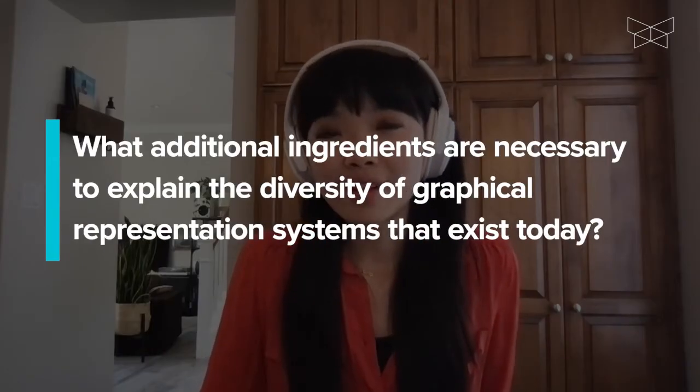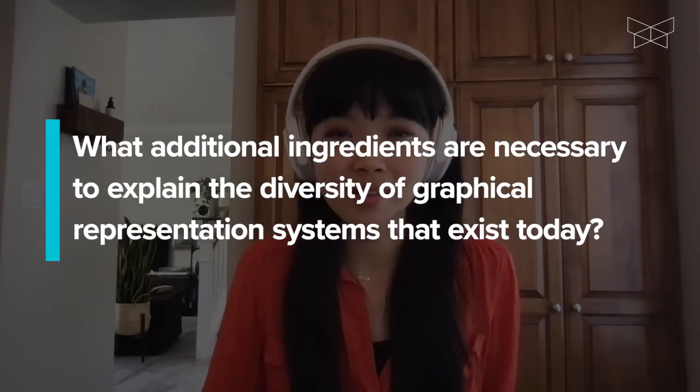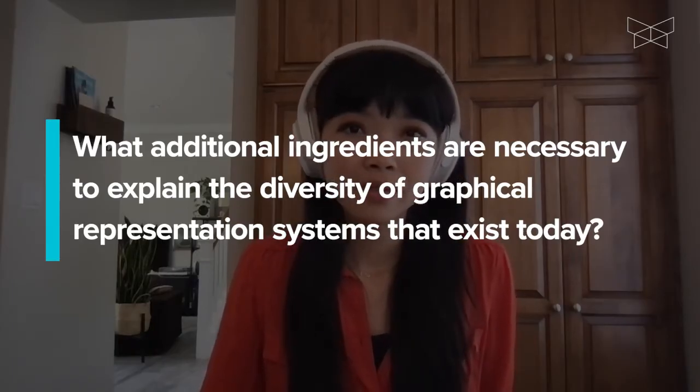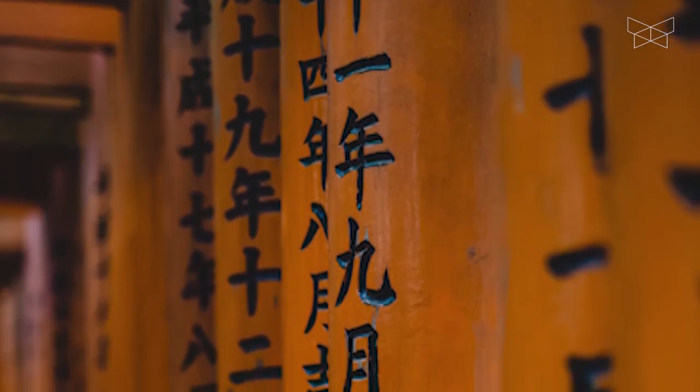Another question: what additional ingredients are necessary to explain the diversity of graphical representation systems that exist today? For example, some writing systems use an alphabet and others don't, and there are lots of different ways to draw a map.